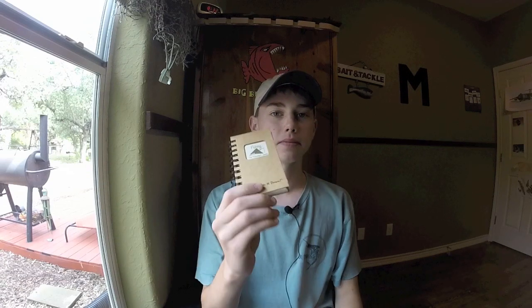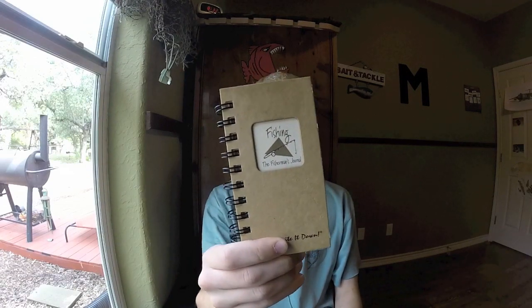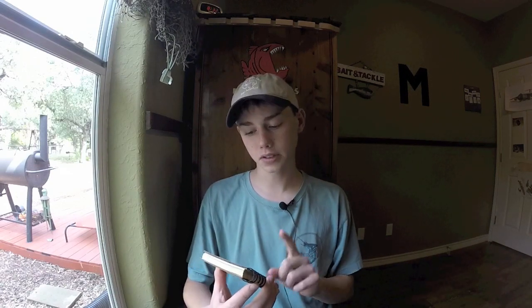Hello and welcome to another episode of Junior Fisherman. In this episode I'm going to be talking to you about keeping a fishing log. Keeping a fishing log is something that I think most fishermen should do. It can be extremely helpful. I have kept this one for probably a year and have jotted down some information about when I catch a fish. That's literally what a fishing log is.